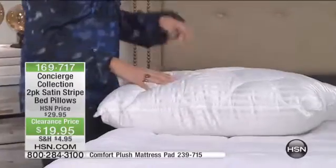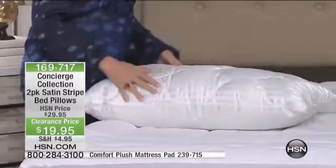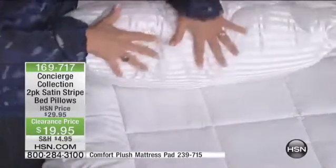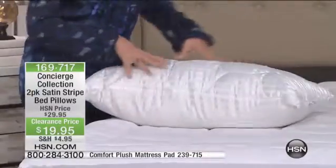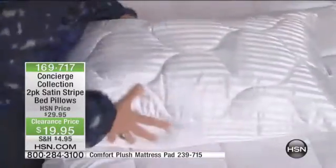These are a great fill. These aren't those flimsy little pillows that flatten out after like a week of sleeping on them. These have staying power. They're somewhere right in the middle — a medium fill. Not too big and not too flat, just that great universal size.